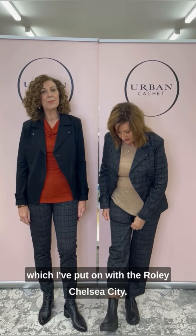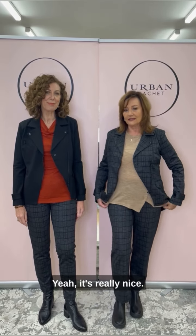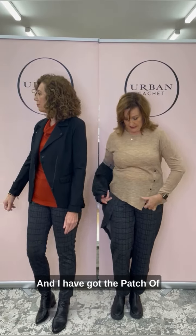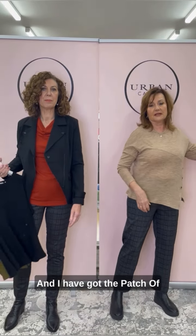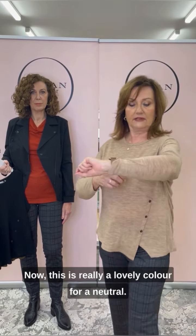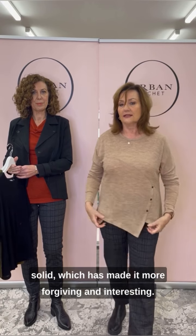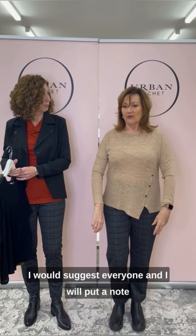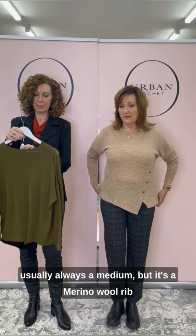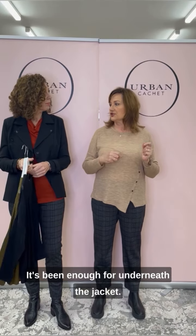I've put on with it the Rolly Chelsea City — a fun, comfy, a little bit more contemporary look. And our tops — let me just flip this off. I have got the Patch of the Day top on in the birch. This is a really lovely color for a neutral — it's got a fleck in it so it's not solid, which makes it more forgiving and interesting. I've got a small, so these are big — I would suggest going down a size. It's a merino wool rib knit, really lovely, thin enough for underneath the jacket.